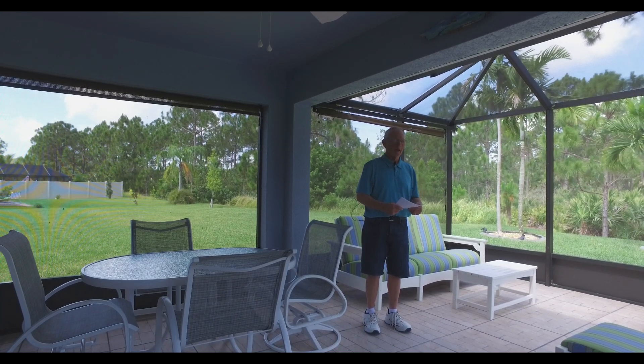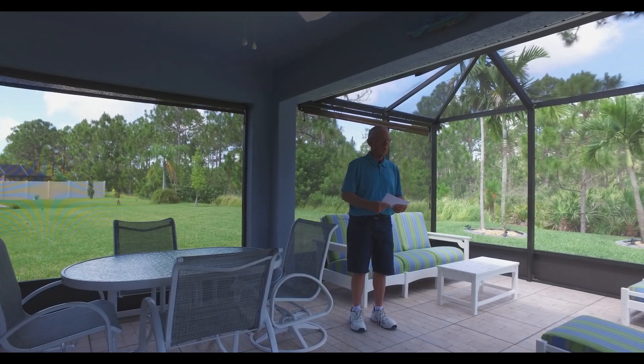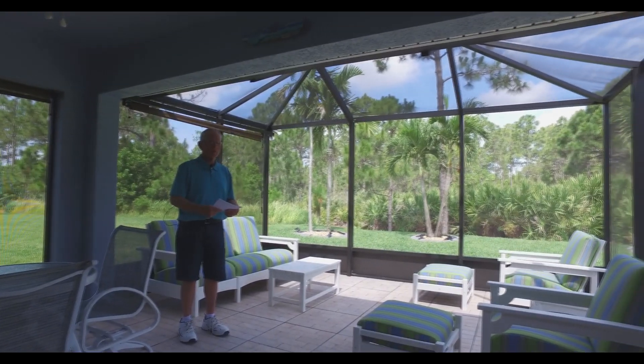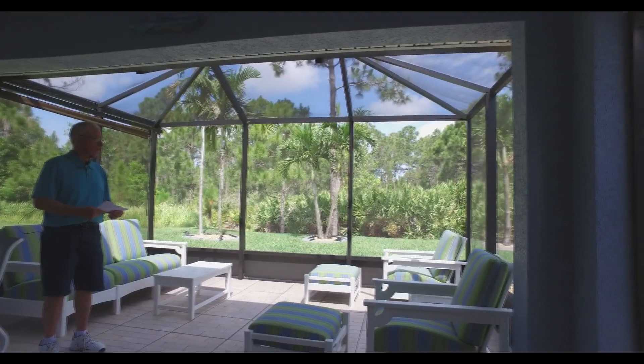I'm standing out in the lanai now, and this was added after we purchased the home. The total dimensions of the lanai and the covered porch are 16 by 20. The additional cost here was about $6,000.